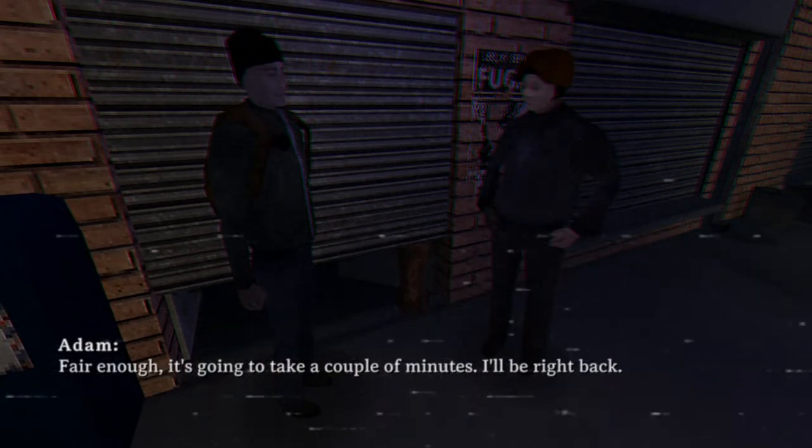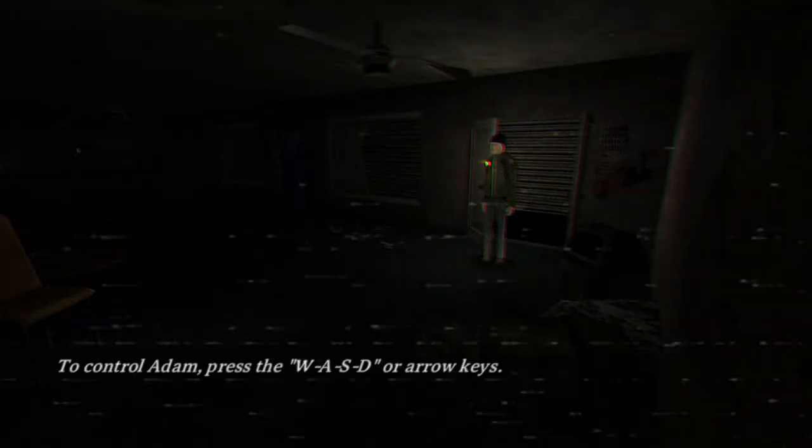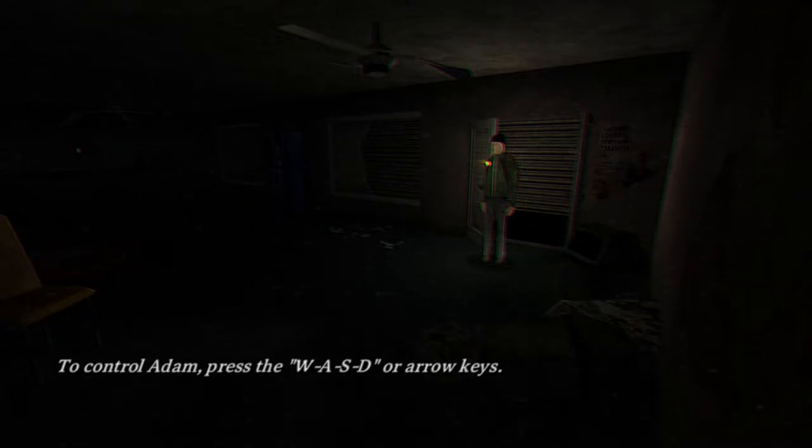It's gonna take a couple of minutes, I'll be right back. That's actually a really small log. He had to crawl it. All right, you're in control, big man.